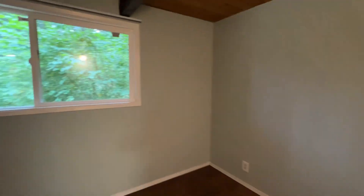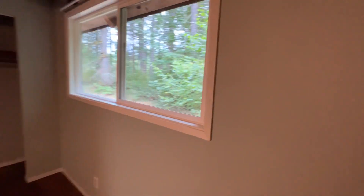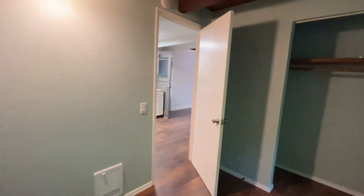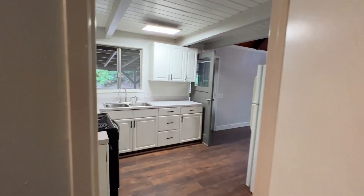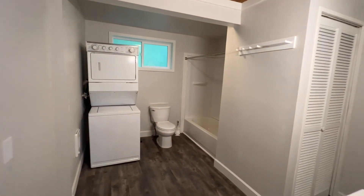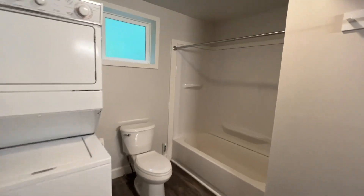Off of the kitchen, we have the downstairs bedroom, and then the spacious bathroom, which does include a stacked washer and dryer.